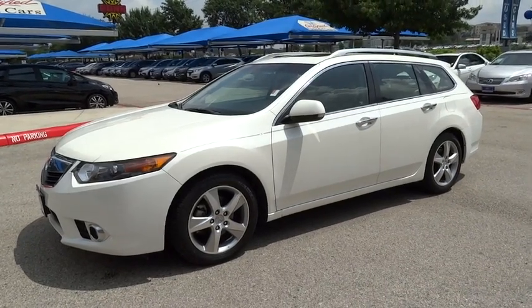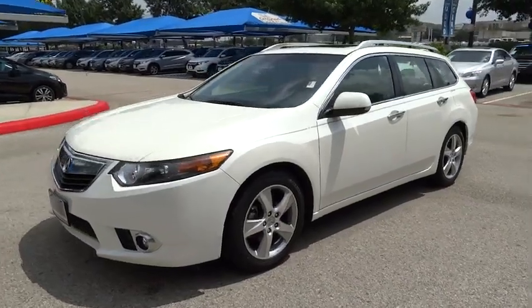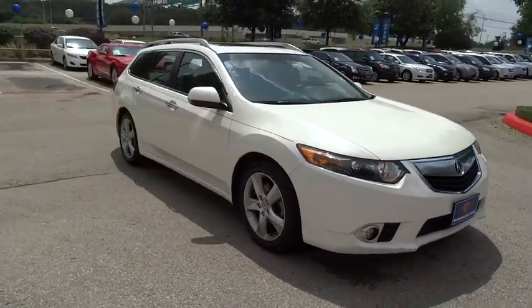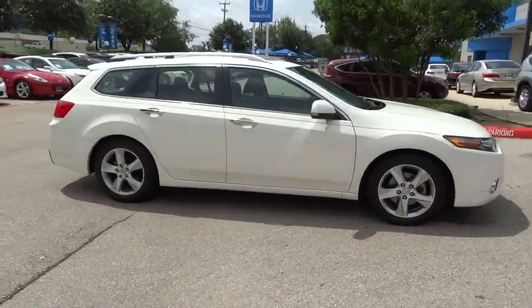2011 Acura TSX. The Acura TSX uses quality materials and is built with excellence. It comes equipped with a spacious interior and an impressive list of standard features. This vehicle has less than 55,000 miles. Here are some of this vehicle's great options.